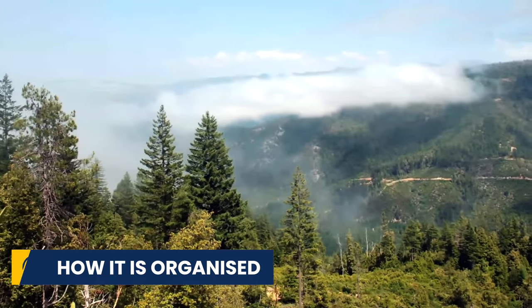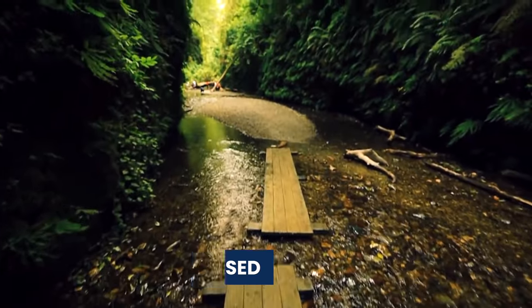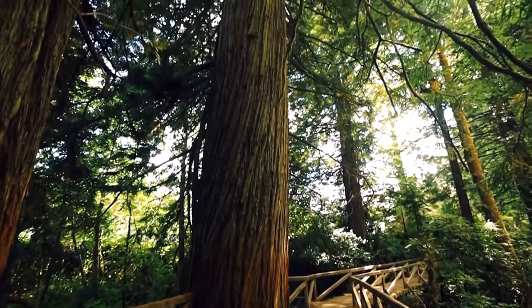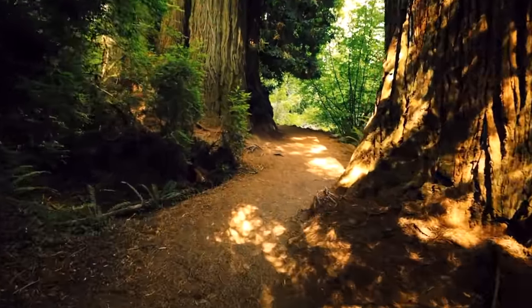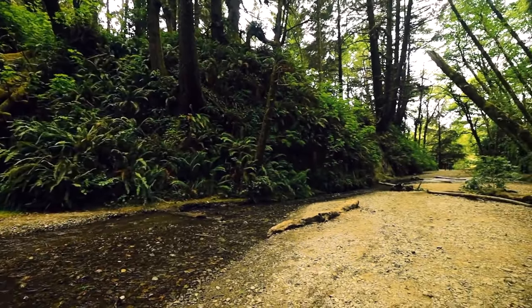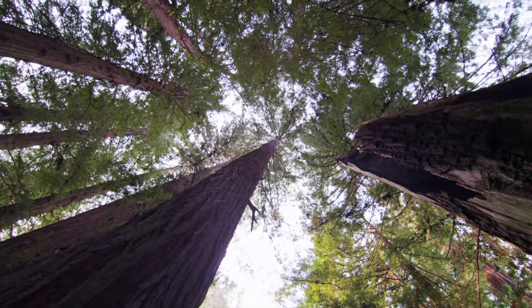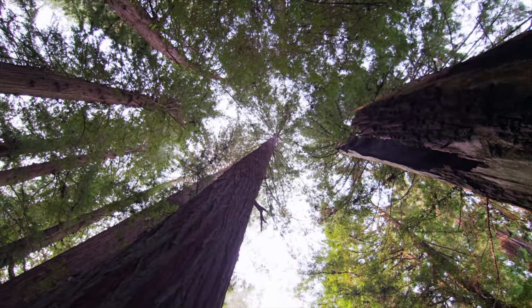So now let's look at how it is organised. Redwood National Park is a little confusing. Unlike other national parks, Redwood is a unique partnership between three California state parks and one national park. Together, these parks protect half of the world's Redwoods across nearly 40,000 acres of forest.